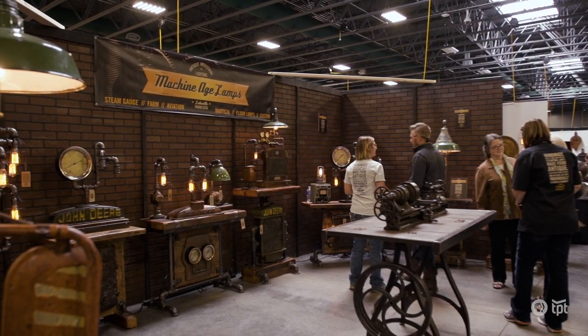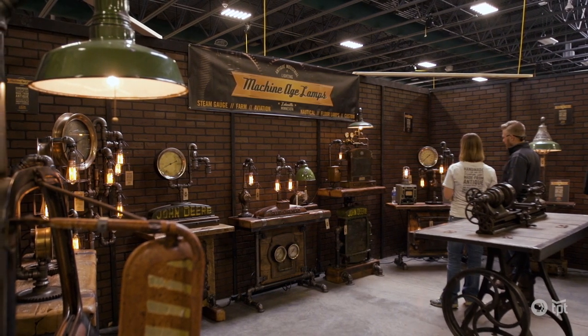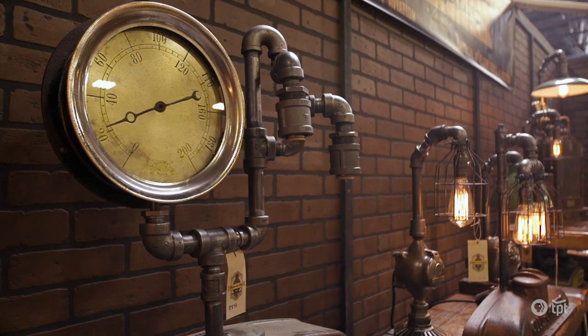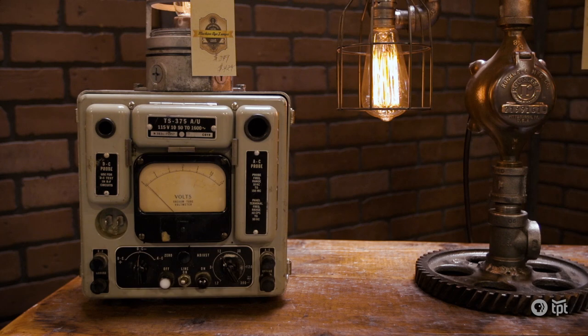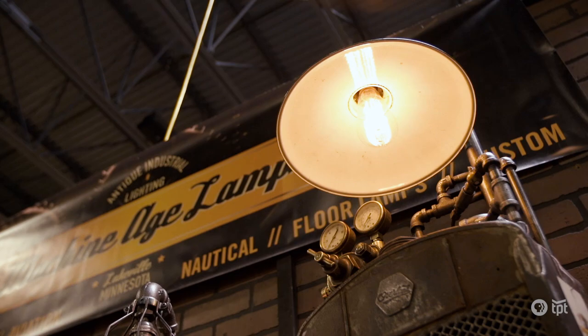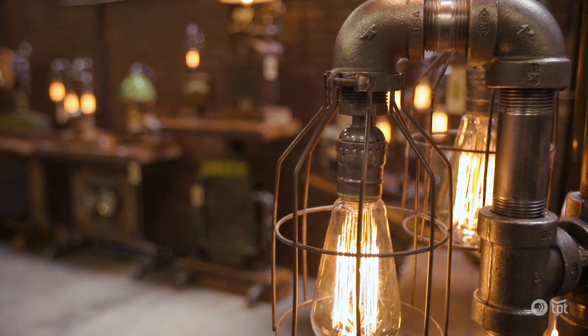People will come into the shows and say, 'Steampunk — what is that?' I say, you know, I've been doing this four years, I should be able to describe what steampunk is. But steampunk to me is the oddities, it's the gauges, it's the gears, and it's nostalgia too. We have our lamps in all corners of the world — starting in Australia, through France, in casinos, restaurants, and bars in Vegas, and as far away as New Zealand, Hong Kong, and Singapore.